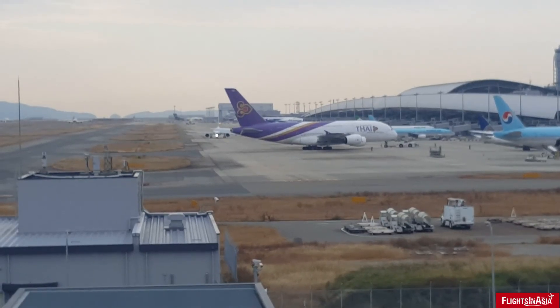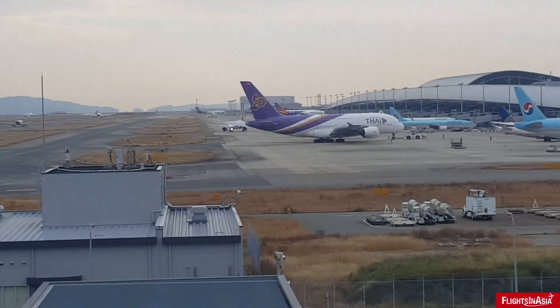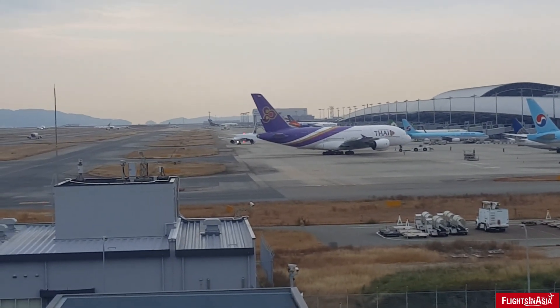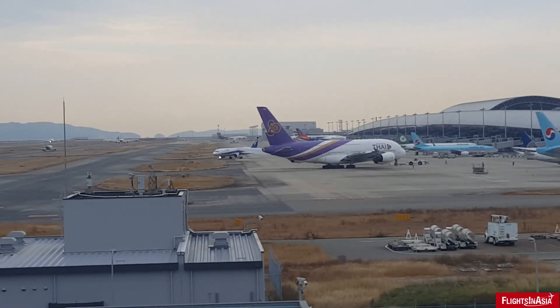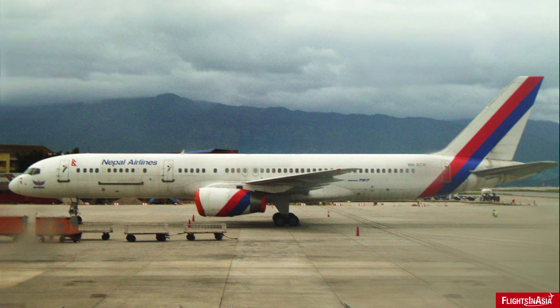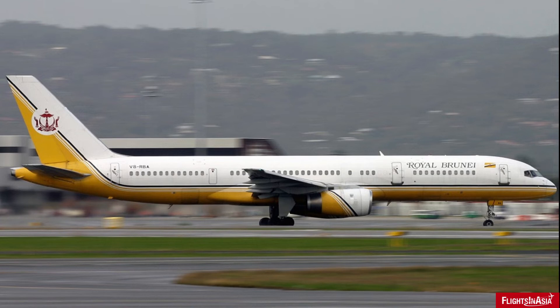While the 757 was actively used in North America and Europe, there were a few operators of the aircraft within the Asia-Pacific, though for the most part it wasn't as popular and widely used. Nepal Airlines used it in its rugged environment. Along with several Chinese carriers, a total of 59 aircraft were used by carriers such as China Southern, Xiamen Air, China Southwest, and Shanghai Airlines. Royal Brunei Airlines used the aircraft to start its long-haul operations before later switching to the 767s in the 1990s.